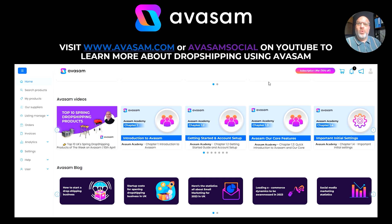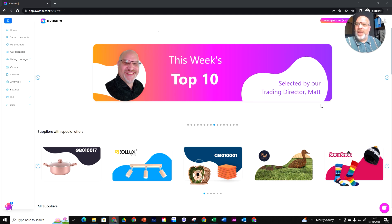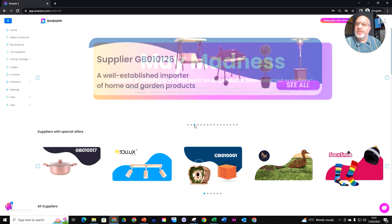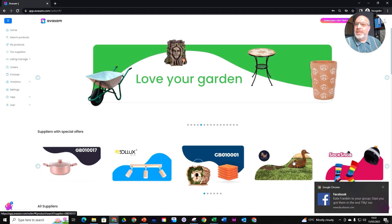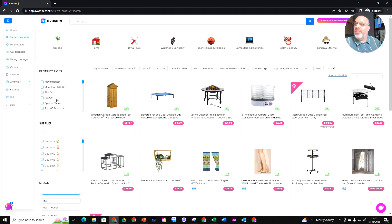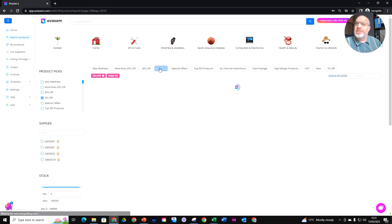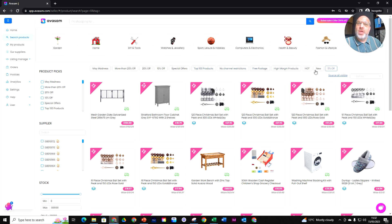I'm going to click out of here and go straight into our platform because I want to show you a couple of things we've added. So we've got the Pick of the Week and May Madness on there, as well as the Gold Tier — Suppliers with Special Offers. We've now added in Search Products the ability to filter by percentage off. If you want to look at products with 20% or more off, you can select that — 20% deals, 10%, all special offers, top 100, no channel restrictions, free postage. They're all up here now, making it a lot easier to search out the deals on the platform.